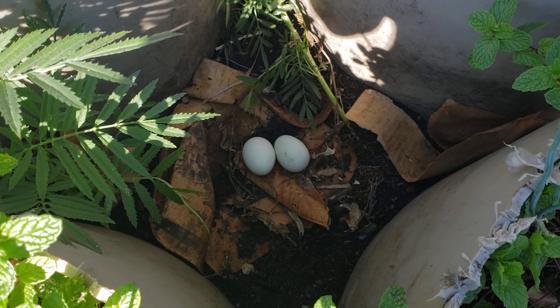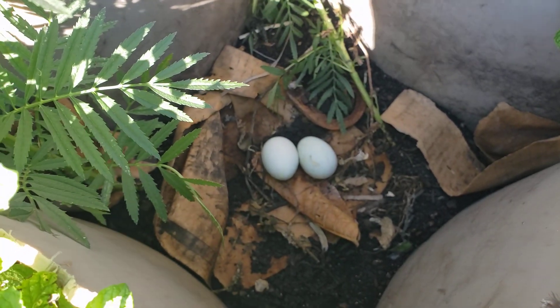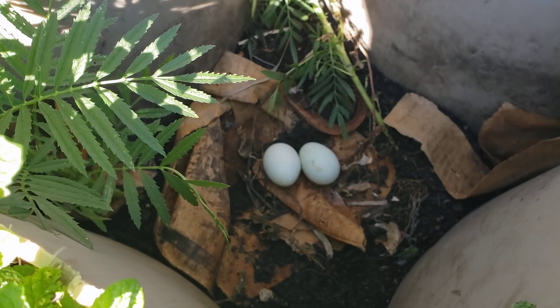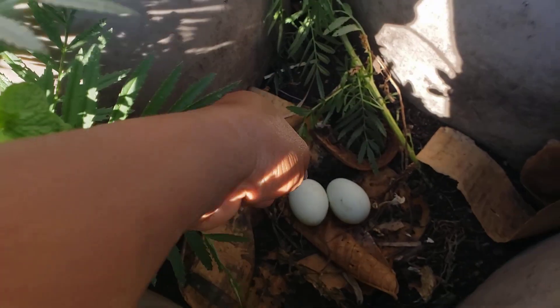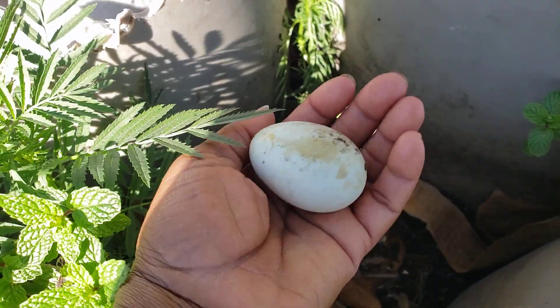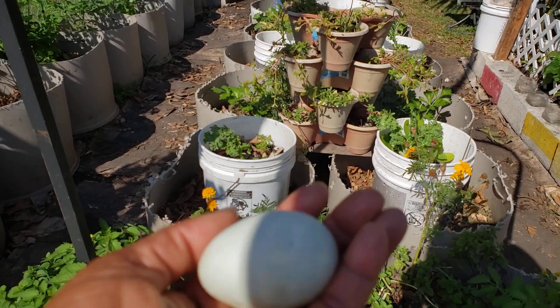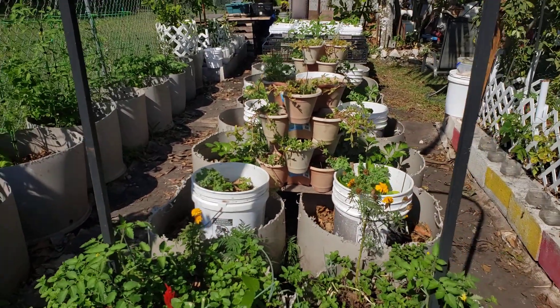Last week I saw one egg, and this morning there are two eggs. I just have one question guys — what should I do with these eggs? Should I take them or leave them?